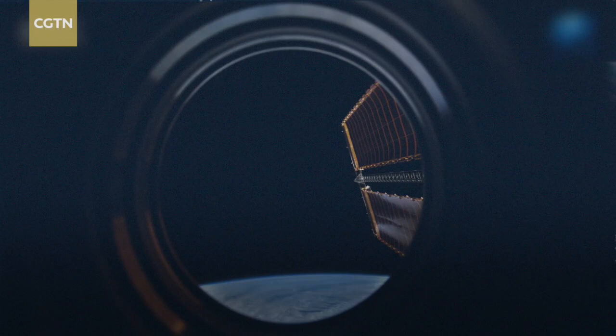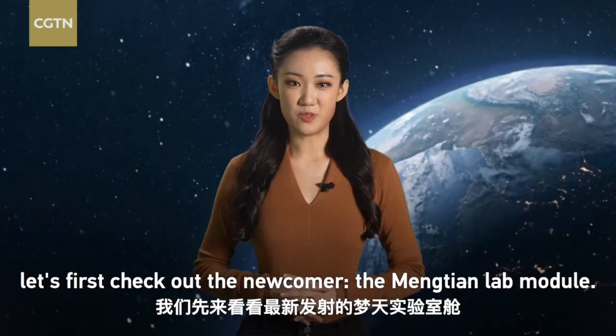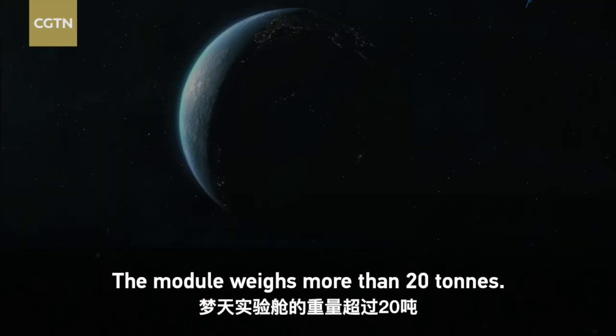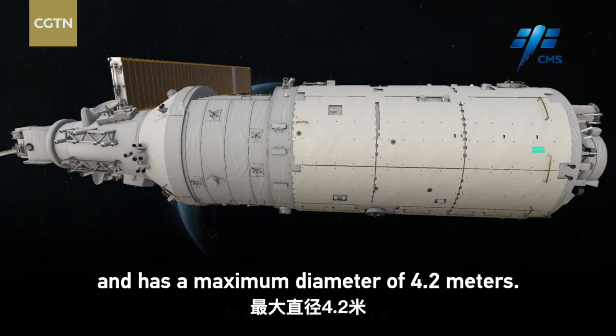Before we get to know the Space Station's future plans, let's first check out the newcomer, the Mengtian Lab Module. Mengtian means 'dreaming of the heavens.' The module weighs more than 20 tons, is 17.9 meters long, and has a maximum diameter of 4.2 meters. It can be further subdivided into work, resource, payload, and cargo airlock modules.